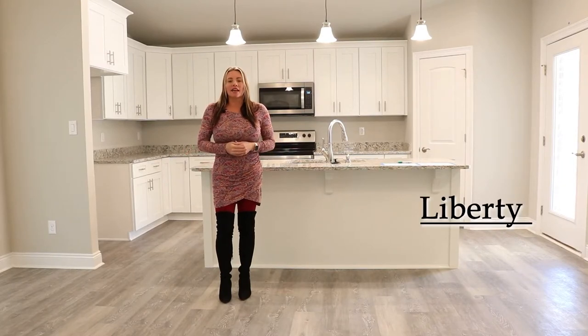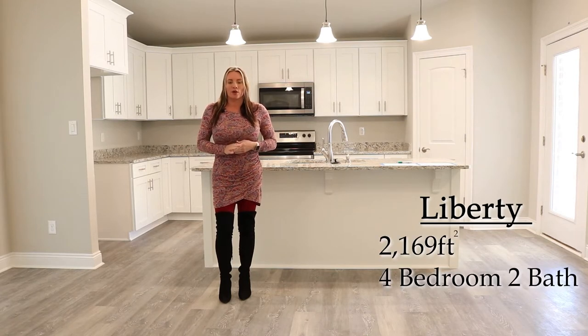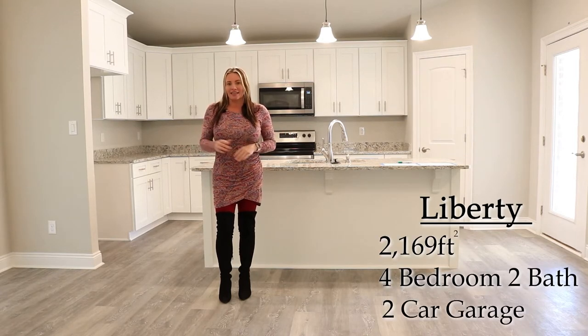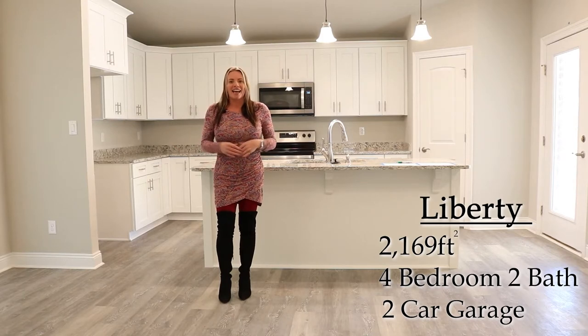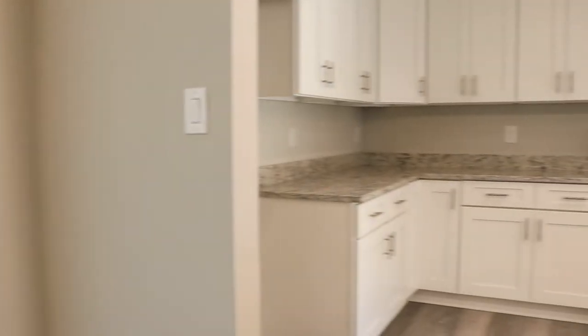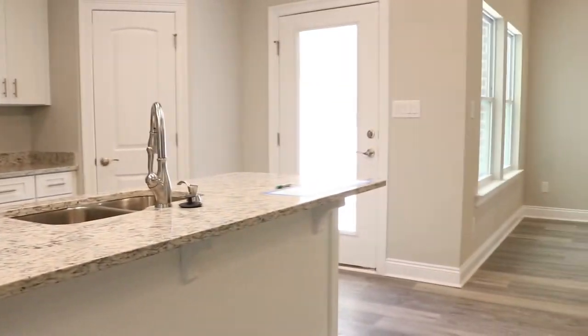Welcome to the Liberty plan. This is a four-bedroom, two-bath home filled with luxury. We've got luxury vinyl plank flooring throughout the main living areas and in the bathrooms. We have carpeted bedrooms, a split floor plan with a master on one side and three bedrooms on the other. This beautiful kitchen is complete with solid wood cabinets, granite countertops, and stainless steel appliances.